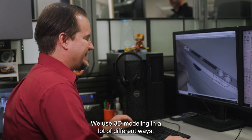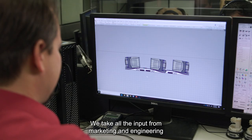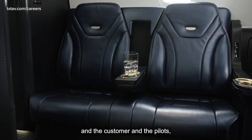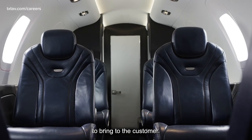We use 3D modeling in a lot of different ways. The main way we use it is concept generation. We take all the input from marketing and engineering and the customer and the pilots and then narrow that down into one holistic interior to bring to the customer.